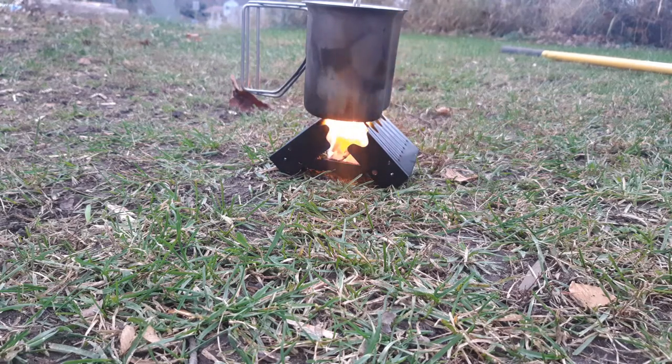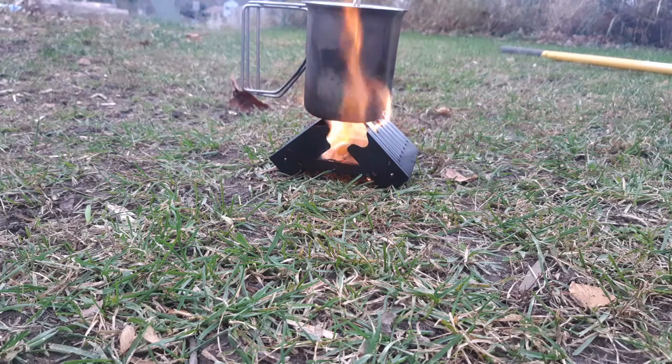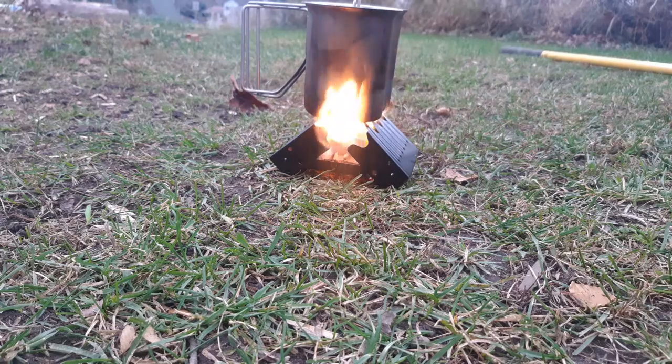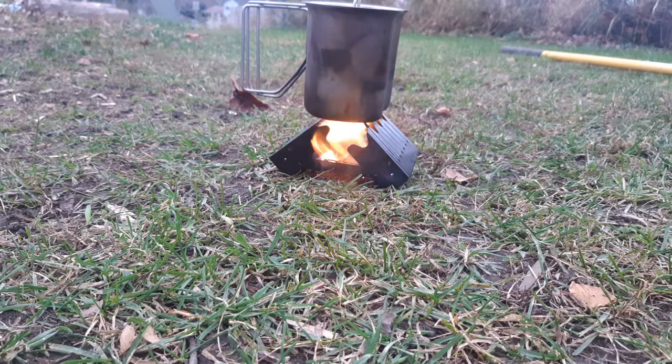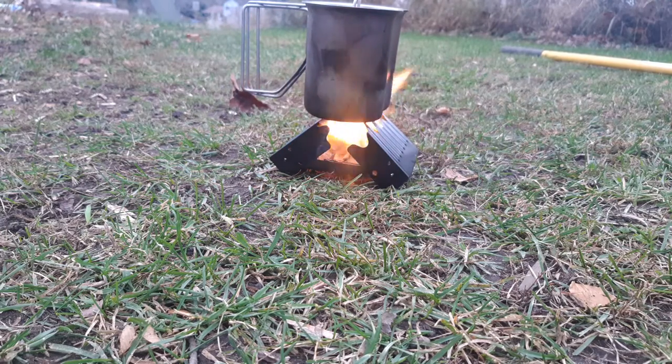I will say though, nothing beats wood — you can find wood everywhere. Myself, I like hexamine tabs in my bug-out bag just because they're easy. You don't get smoke from them. There's a little odor but it's not bad. You're not giving away your position to anyone around you except for the flame, but you can't really get around that even with alcohol stoves. It's pretty windy right now, and the stove is holding up pretty well, which is surprising.